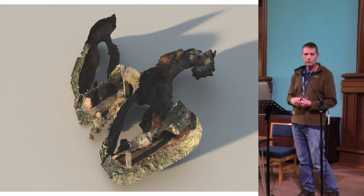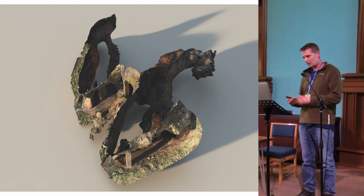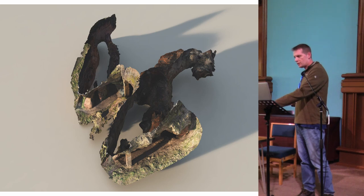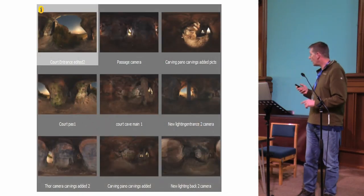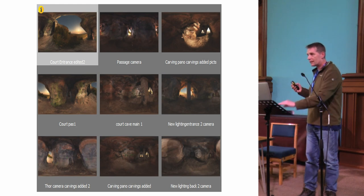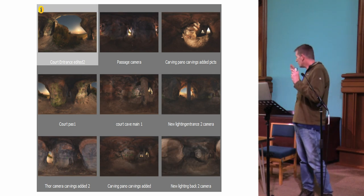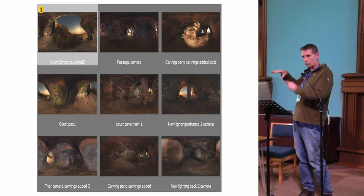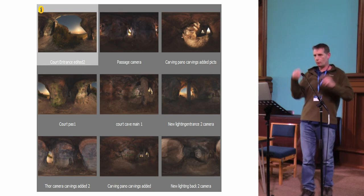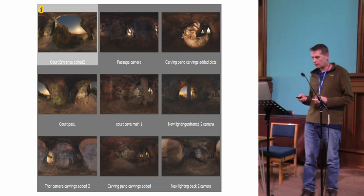This is one of the 3D models from the laser scanning, textured using high resolution photography — this is a cutaway of the Court Cave. What we did with each of the caves was go inside the models and generate equirectangular panoramic views from within them. There are 30 of these altogether. These are the ones generated from within Court Cave — so these aren't panoramas taken by photography inside the caves; they're generated from the models within the caves, and we used that as the basis for the website.